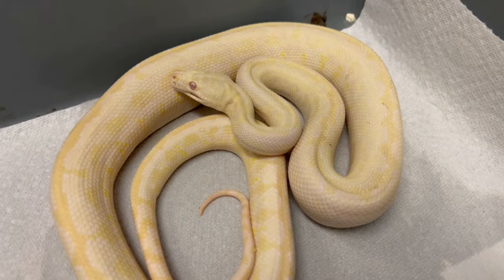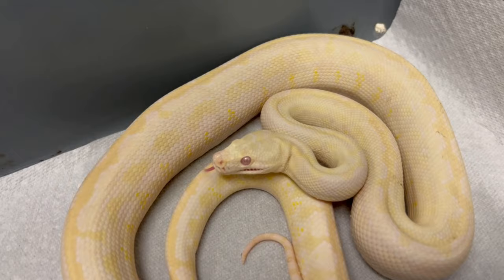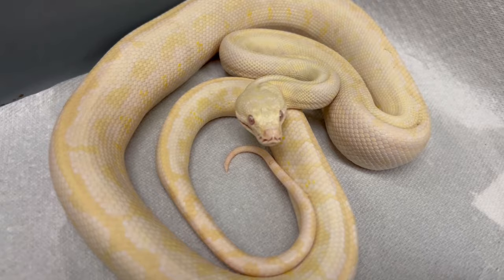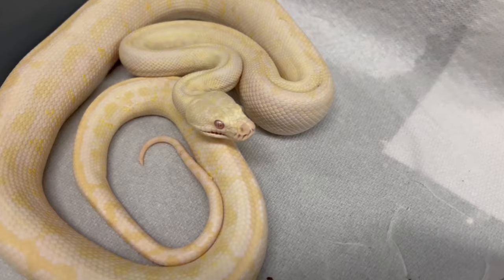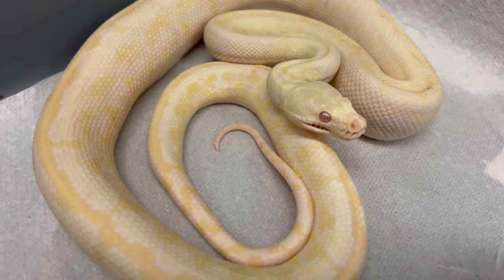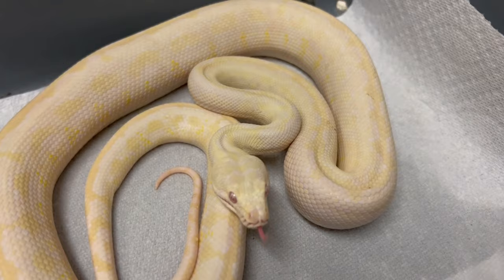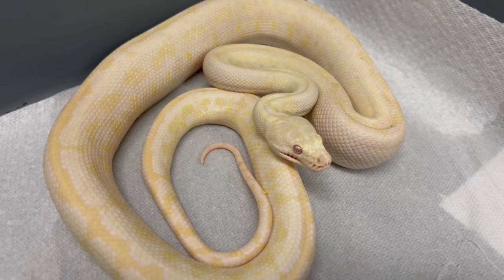Here's my snow male carpet python. He just ate. It looks like he's going to shed, which of course happens when I want to show him off. He's eating small rats now. So there's a possibility that he breeds this coming year — he's a 2020, so he's over two years old, but these guys are slow growers. He was a slow starter; he had to be assist-fed for probably six months and then he started eating. You can see he's got some yellows in him, but he's actually in shed. We'll see what he looks like post-shed.